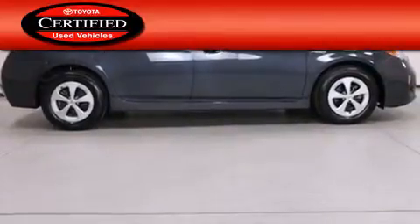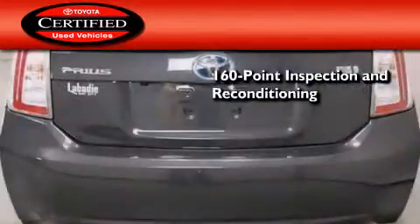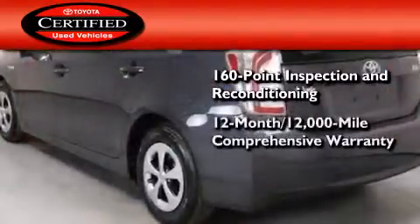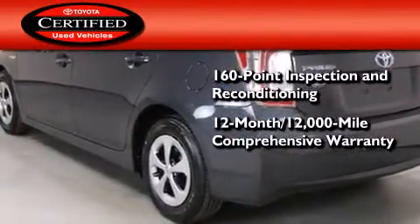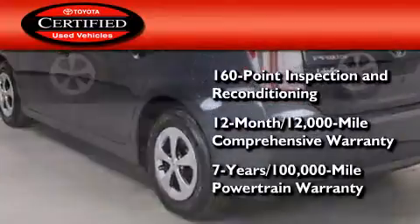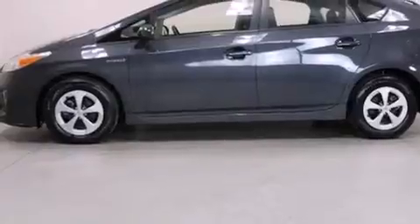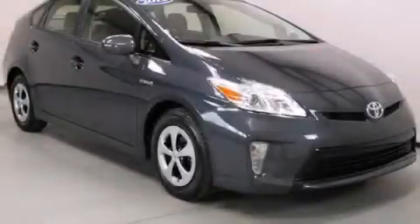Toyota's certification includes a 160-point inspection and an extensive reconditioning process, plus a 12-month, 12,000-mile comprehensive warranty, and a 7-year, 100,000-mile powertrain warranty. This vehicle is sure to sell fast. Call and arrange your test drive today.